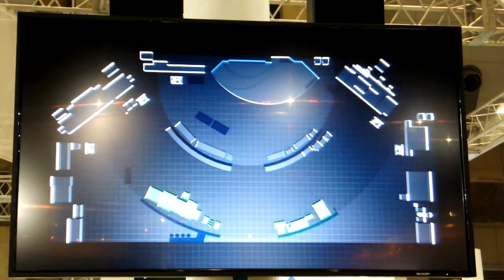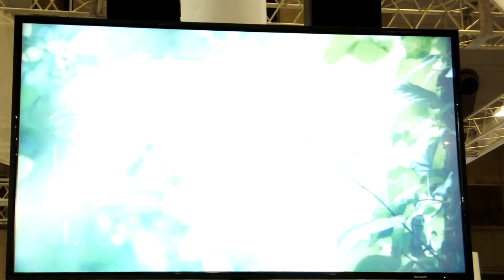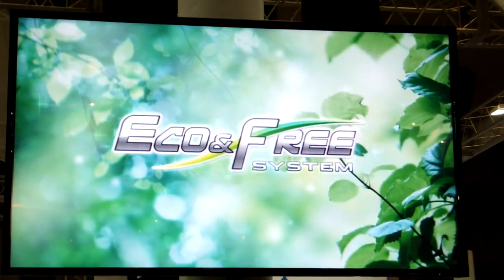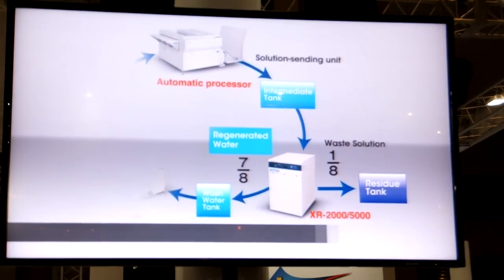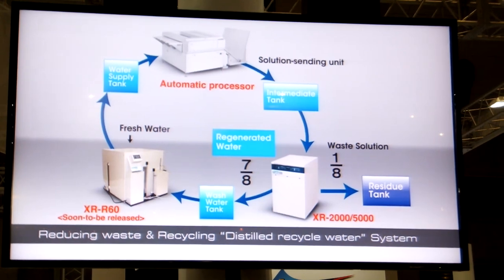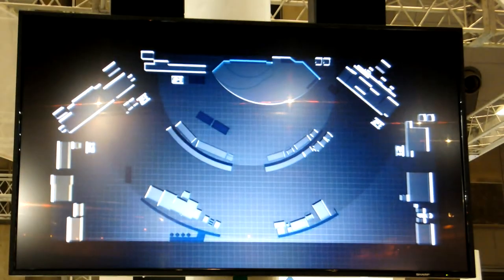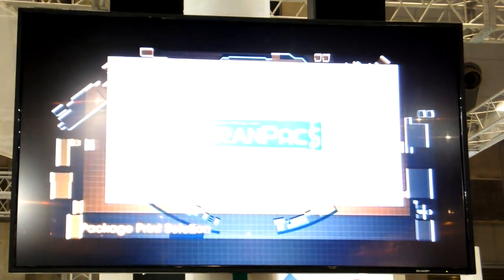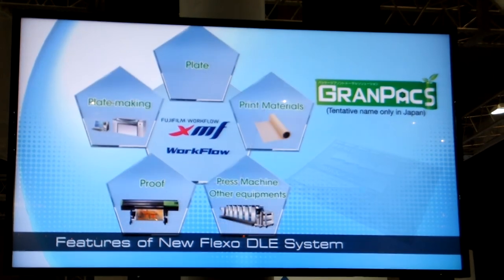The offset plate corner features the Ecomax 2 with the best environmental design, the Ecomax 3 system — a unique Fujifilm process-less CTP system — and other products that embody Fujifilm's environmental commitment. iVision Wing's new Package Printing Solution Corner presents Grand Hex, a Flexo DLE plate-based system.